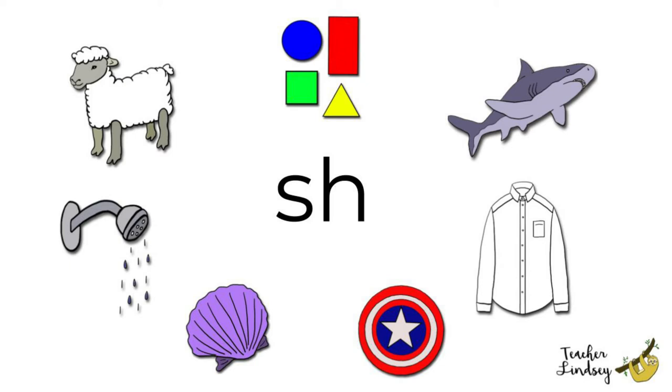Shield, shield. Whose shield is this? Captain America! Great job! Shapes, shapes. Which shape is green? The square is green.